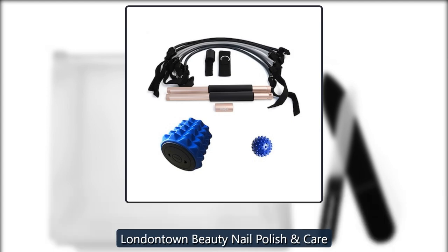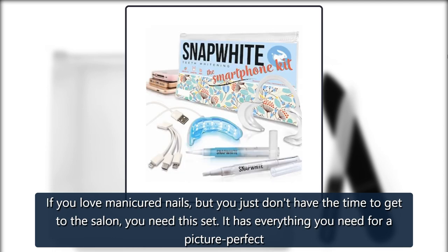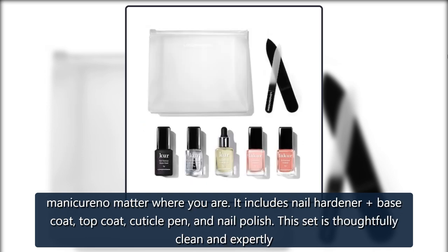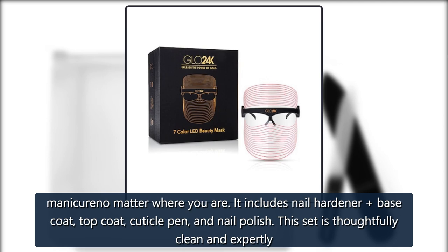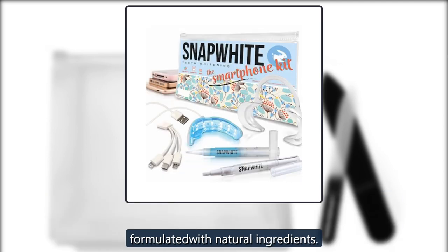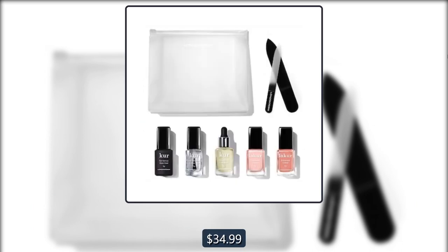London Town Beauty Nail Polish. If you love manicured nails but you just don't have the time to get to the salon, you need this set. It has everything you need for a picture-perfect manicure no matter where you are. It includes nail hardener base coat, top coat, cuticle pen, and nail polish. This set is thoughtfully clean and expertly formulated with natural ingredients. Originally $100, now $34.99 on Gilt.